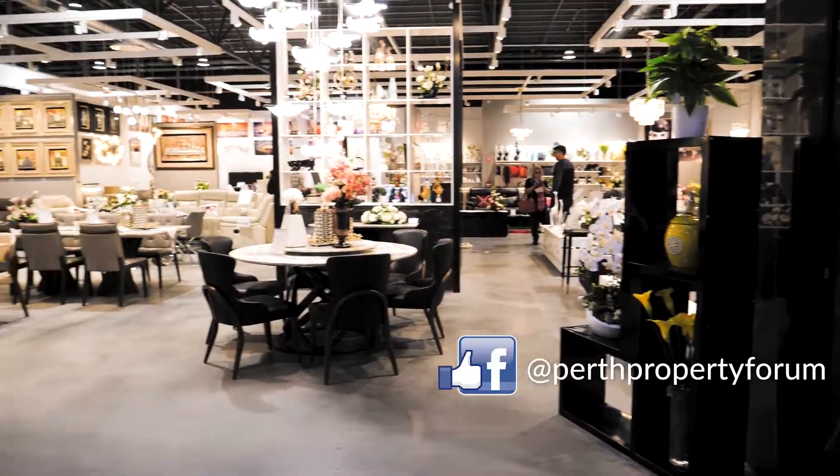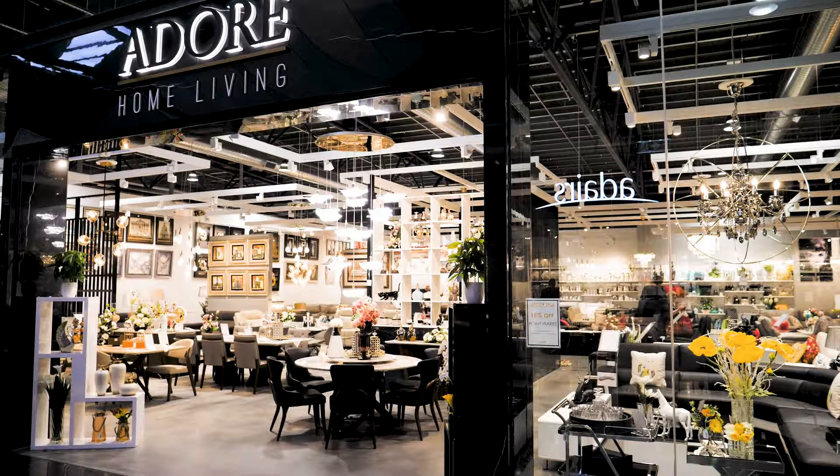To have a dedicated factory outlet store for Adore Home Living is great. Some really different furniture, some different takes, some very bold internal furnishings — you can buy them here.